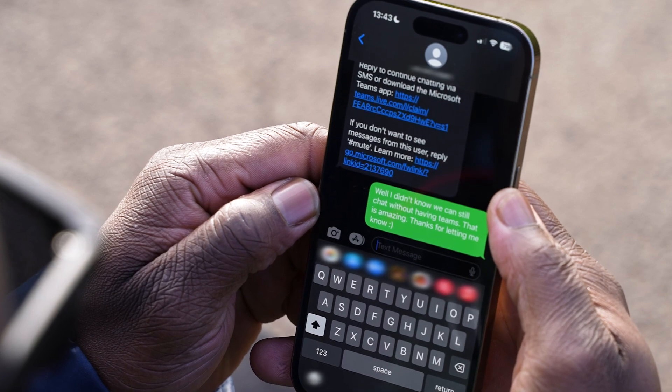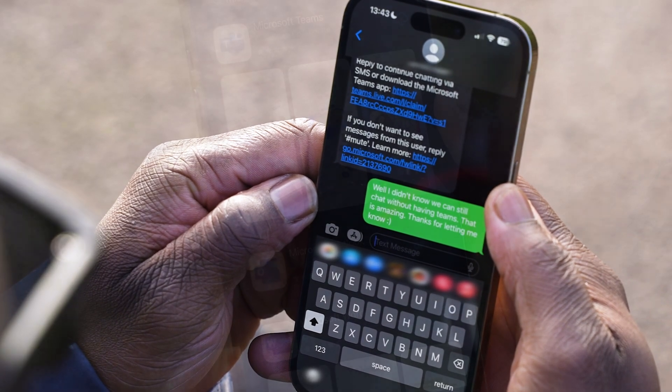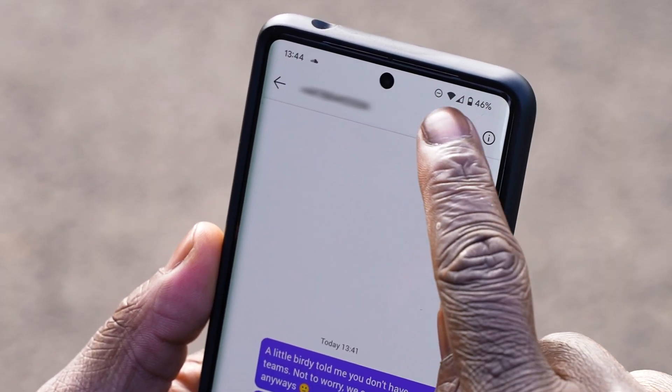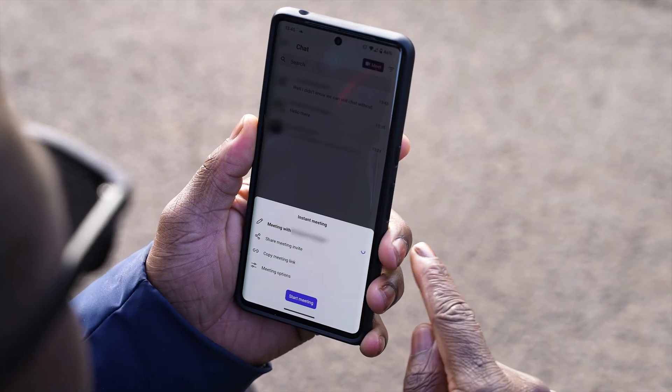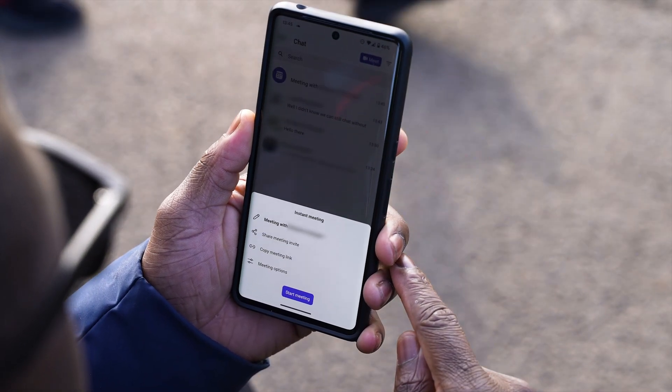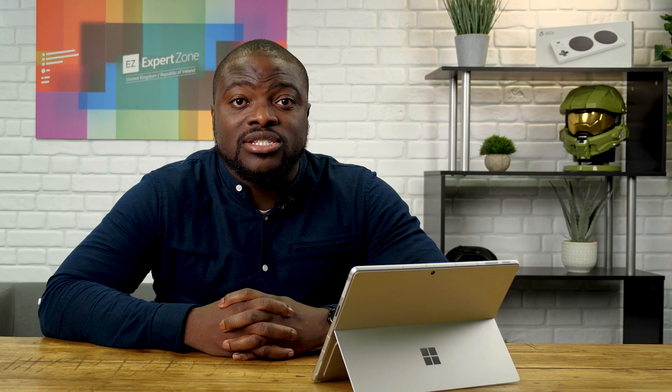They can either choose to continue responding via SMS or download the Teams app and start messaging you there. If you want to start a voice or video call with the person but they do not have Teams, you'll notice that the phone and video icons on the top left of the chat will be grayed out. That doesn't stop you from calling them, however. Just head to the Meet tab and select Meet Now or Meet Later. From there, you can set up a call and receive a link. Just send the link to the people you would like to join, and it will open Teams in the web browser and you can chat away.